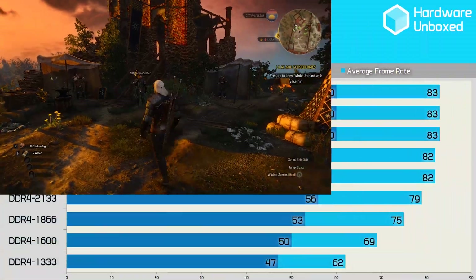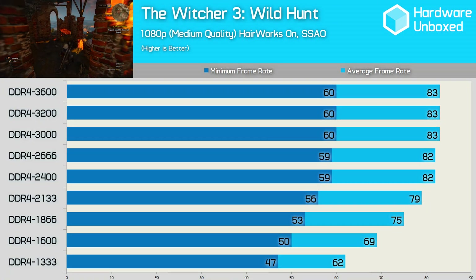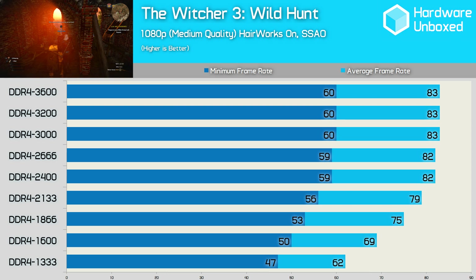Finally, we have the Witcher 3 Wild Hunt, and here we see reasonable performance gains all the way up to 2400MHz where we eventually reach an average of 82 frames per second. Going all the way up to 3600MHz nets us just one extra FPS. The frame time data also suggests that DDR4 2400 is the sweet spot in the Witcher 3.